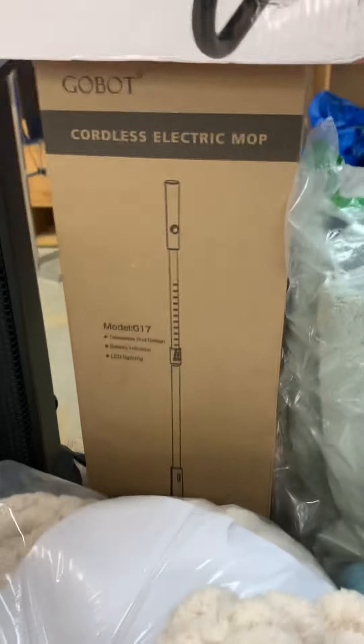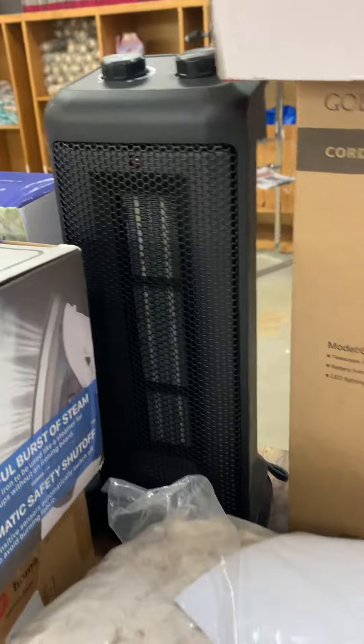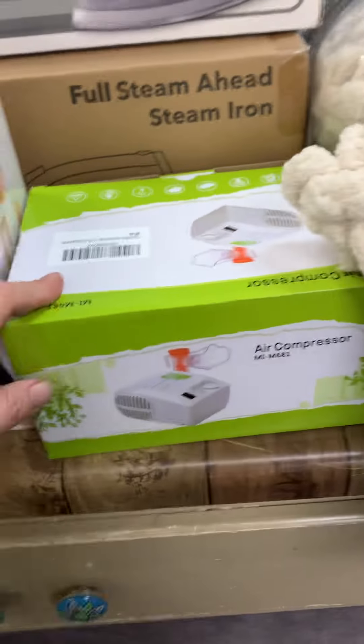We have a towel set, sheet sets, blankets — this blanket right here is awesome, so neat. We got some space heaters, a cordless electric mop, more heaters over here, and something like a nebulizer. Also a hand massager and steam irons.